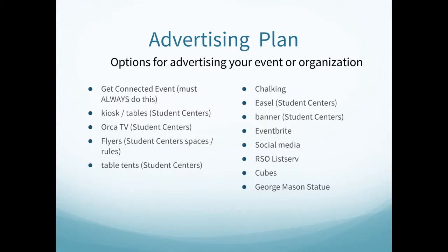The following options are always available to advertise your event or organization: Get Connected event, which you must always do; kiosk and tables; Orica TV; flyers as provided by Student Center spaces and rules; table tents; chalking; easels; banners; Eventbrite; social media; the RSO Listserv; cubes; and the George Mason statue.